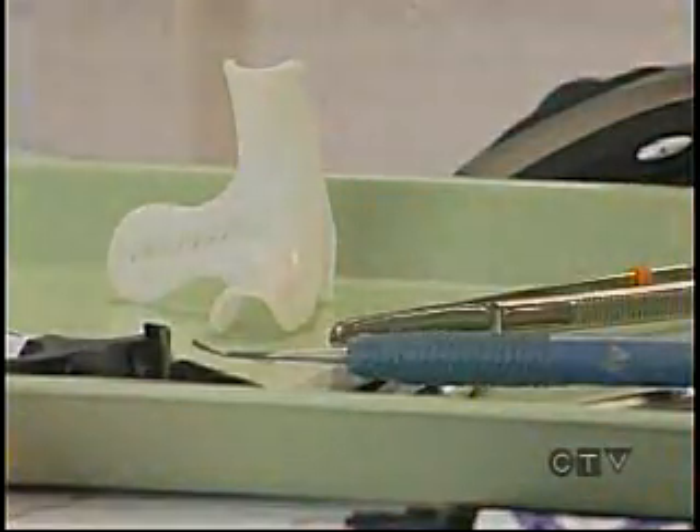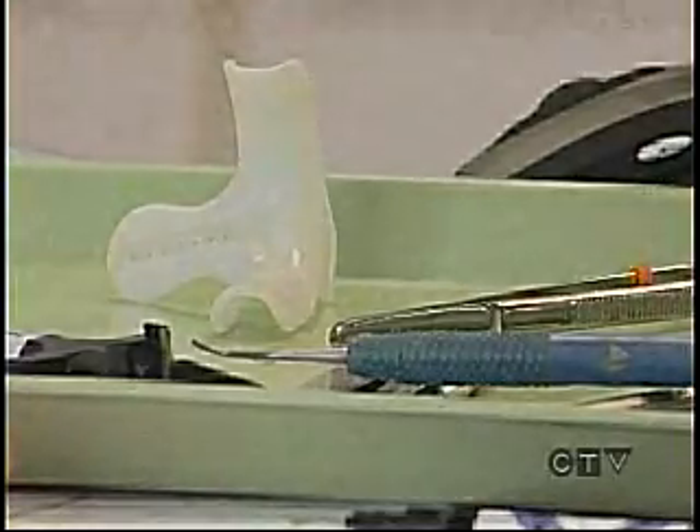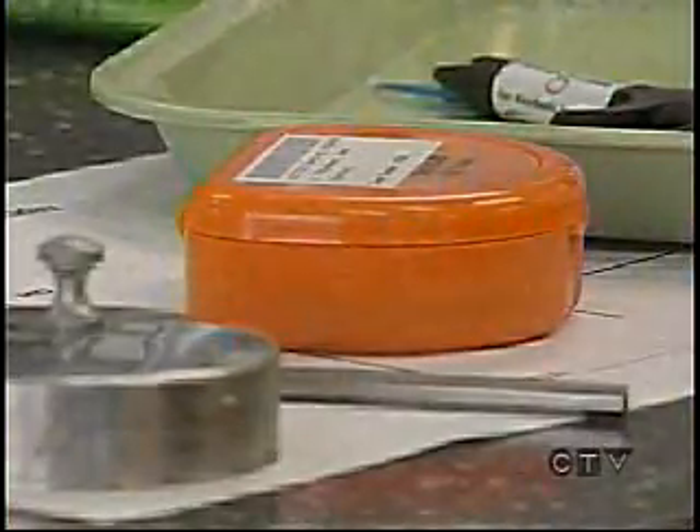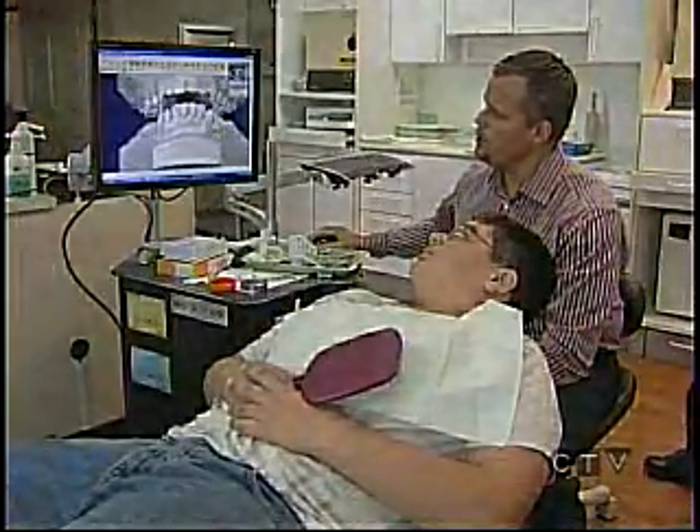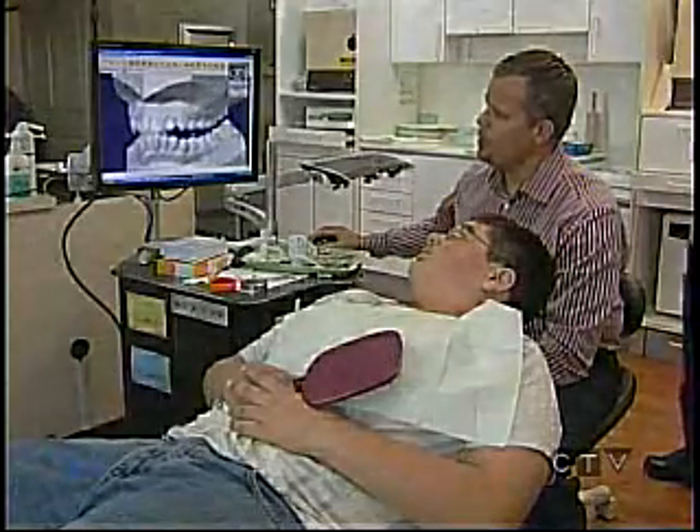It doesn't cost the patient any more. The money spent on the software is saved in the decreased appointment time needed, and the patient can see what their smile will look like in the end, taking the guesswork out of a new smile. Sean Madden is looking forward to a new smile, and although his brother didn't have it as easy as he did today, he wants a smile just like him.